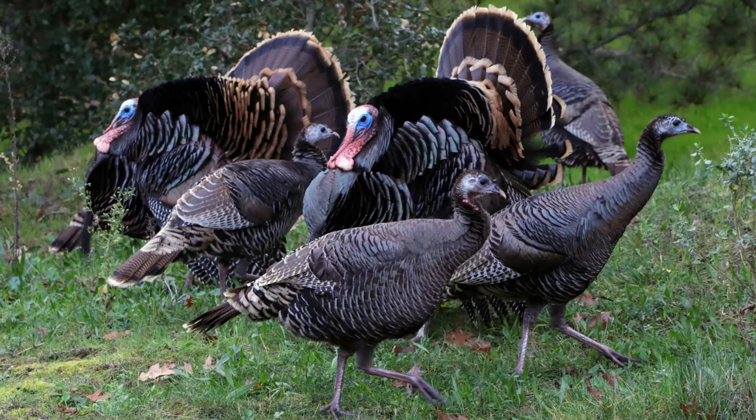Both sexes have long, reddish-yellow to grayish-green legs. Their body feathers are generally blackish or dark brown, sometimes gray, with a coppery sheen. Adult males, called toms or gobblers, have a large featherless reddish head, a red throat, and red wattles on the throat and neck. Males also have a long, dark, fan-shaped tail and glossy bronze wings.